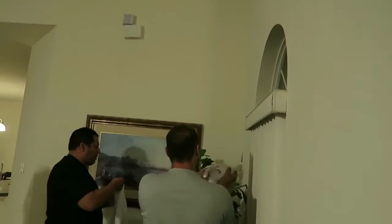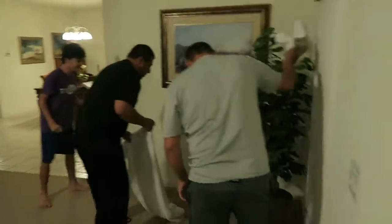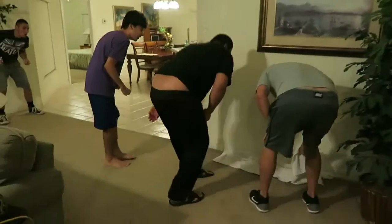Grab it! There it is, there it is! Oh, it fell, it fell! Right there, right there! Oh my gosh!